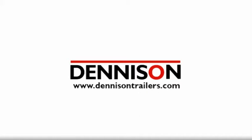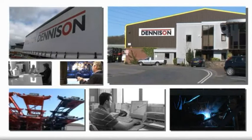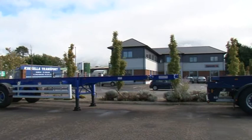Welcome to the world of Denison Trailers. Denison has been building high-quality trailers for over 40 years, with a passion for engineering excellence, continuous product development, and the highest standards of customer service.